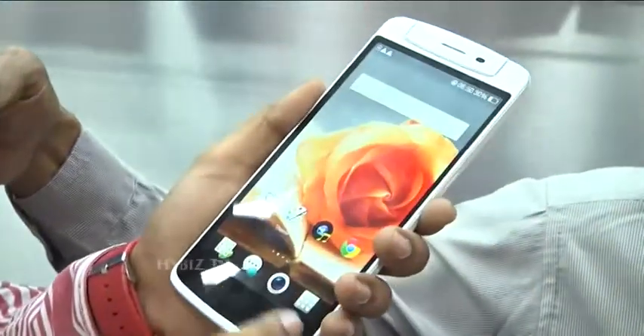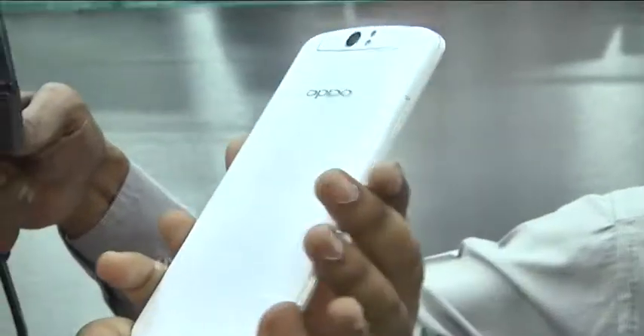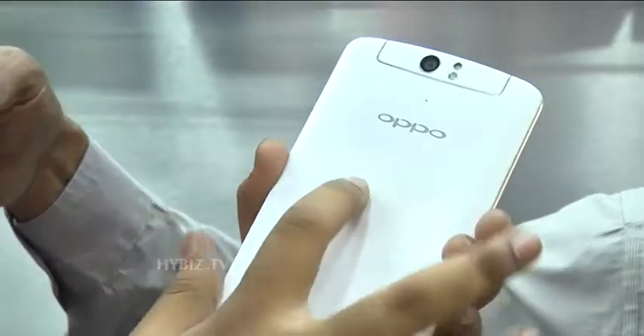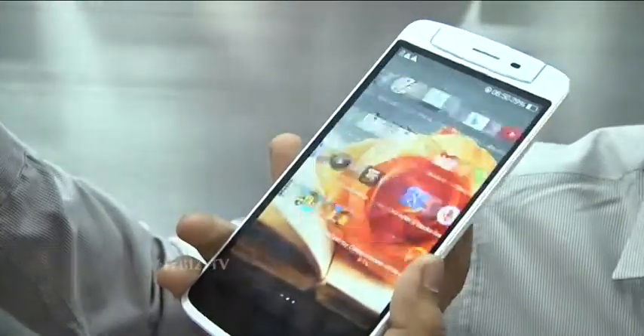You can also access the main screen menu with a touch on the back panel. This is called O-Touch technology, which is used in Oppo. You can use it by swiping your finger on the back to navigate the menu.